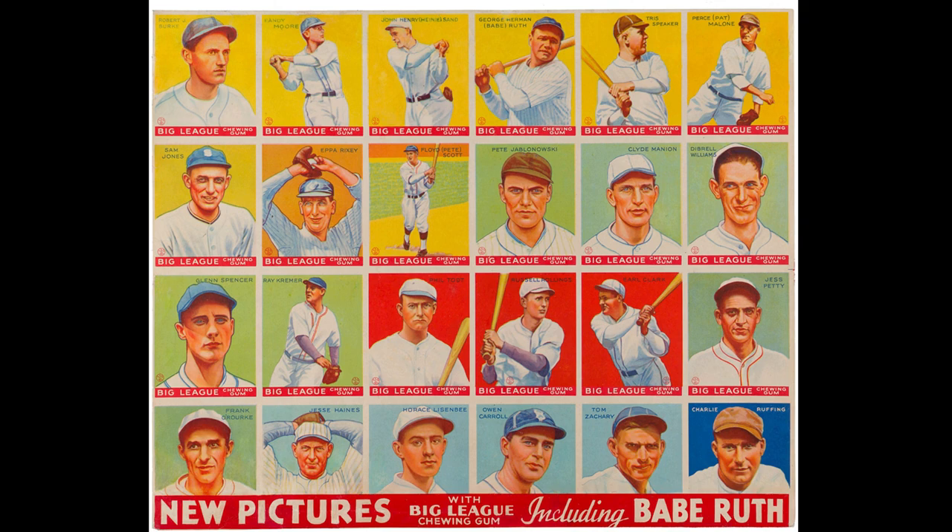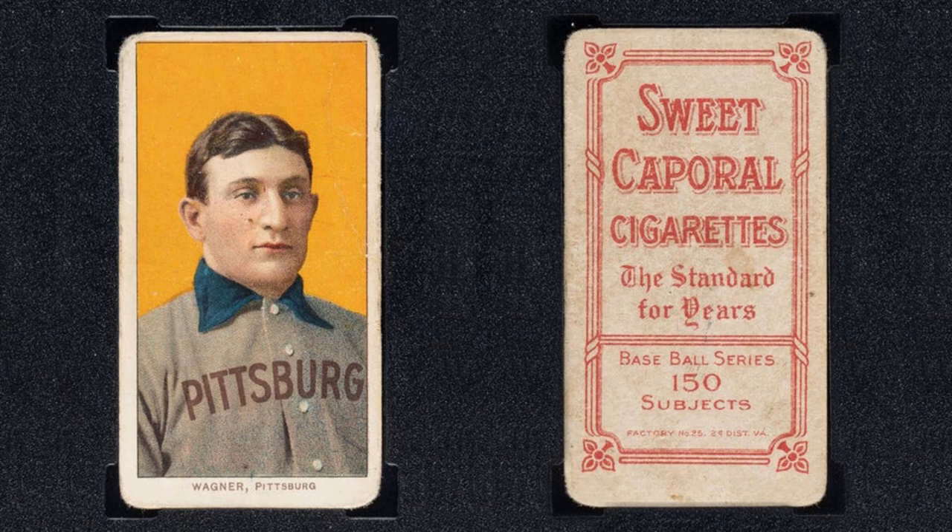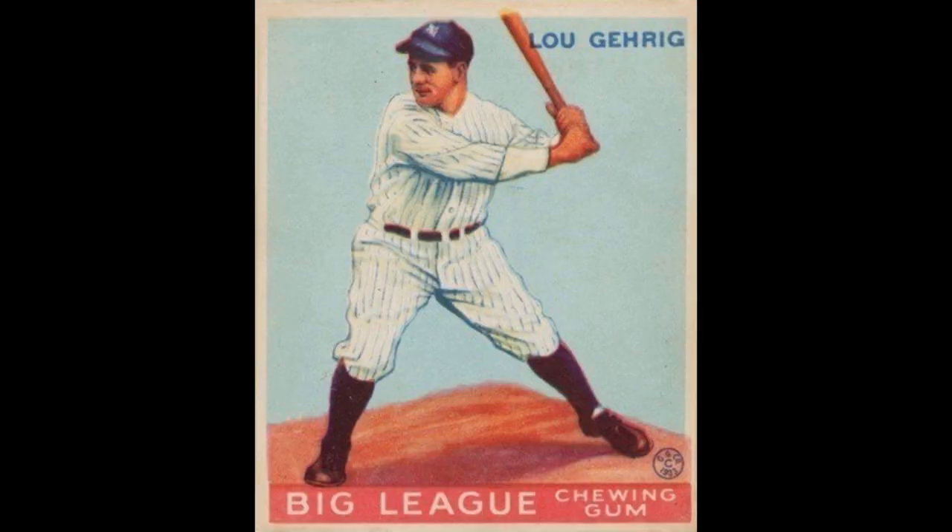Before we get into the history of the set, let's take a look at a couple of the cards that are usually considered to be the highlights. If the 1952 Topps set has its Mickey Mantle highlight and T206 has its Honus Wagner highlight, 1933 Goudey's highlights are George Herman Babe Ruth and Lou Gehrig.